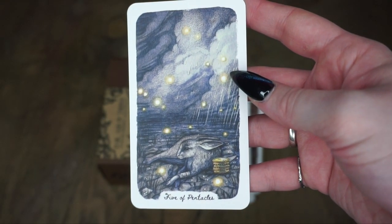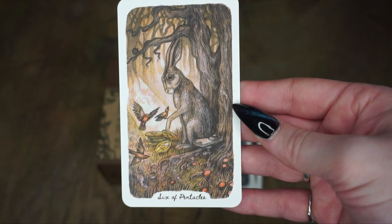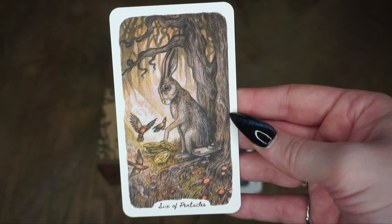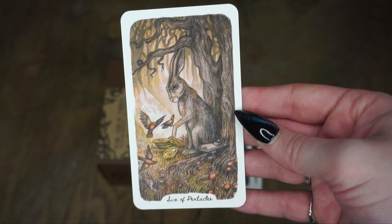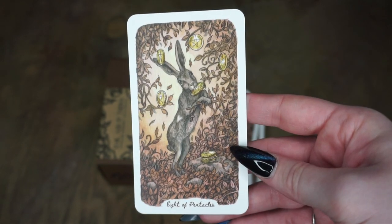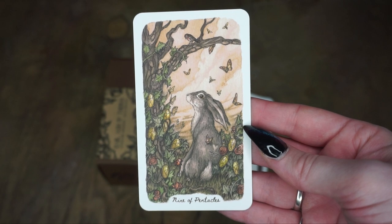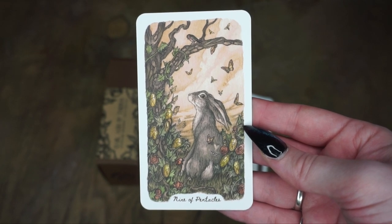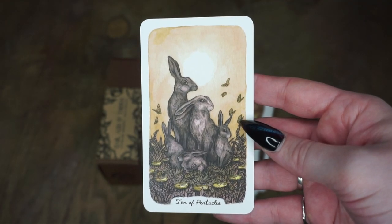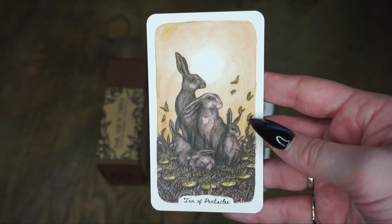Then we have the Five of Pentacles — a bit of a sad card. The Six of Pentacles. I love how expressive the faces are in this art. Seven of Pentacles. Eight of Pentacles. Nine of Pentacles. And Ten of Pentacles — another kind of family scene. Tens are sort of like completions of cycles and things like that.